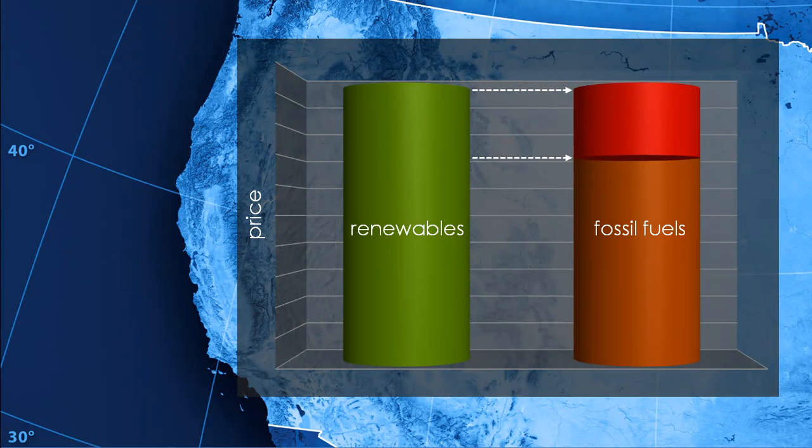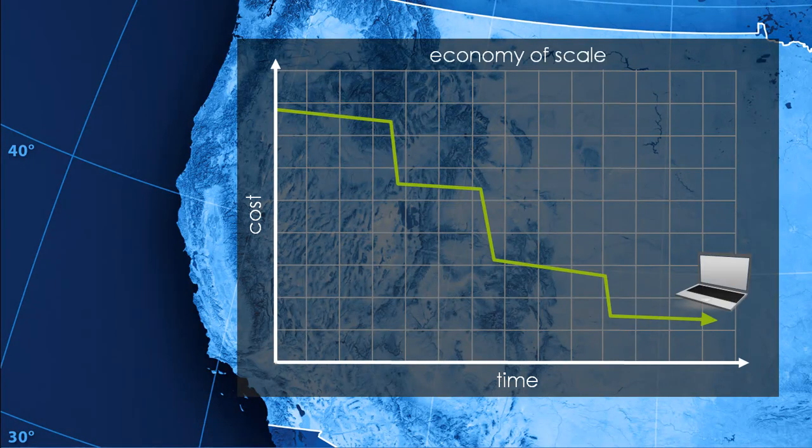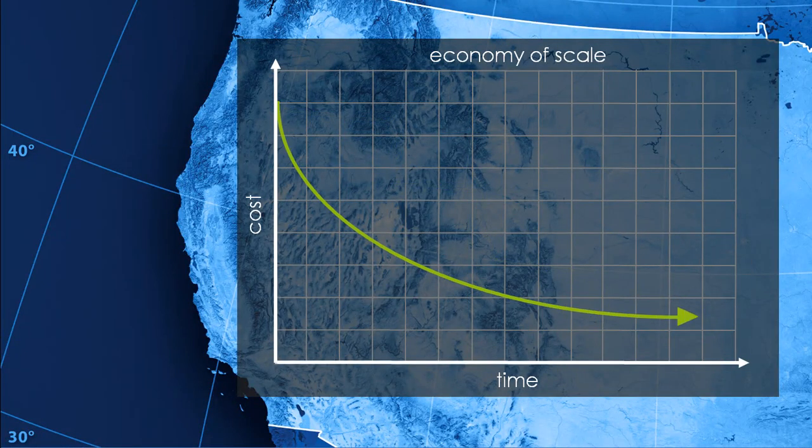So to help bridge that gap, we pay extra for RECs to bring the price of renewables down and enable utilities to buy more. Early adopters have always helped new technology grow, and then economies of scale bring down the pricing so everyone can enjoy what used to be expensive. We see it all the time with new computers or television technology, and the same principle is at work with renewables now.